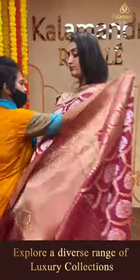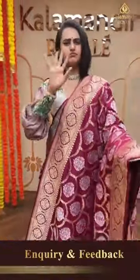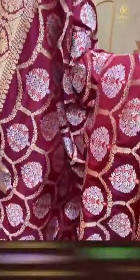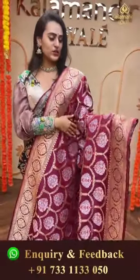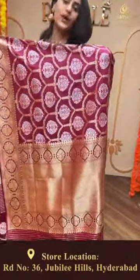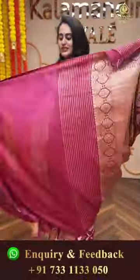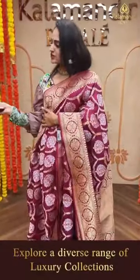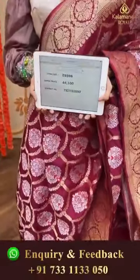Moving on to another beautiful saree - a very beautiful mauve color, a beautiful magenta-mauvey kind. The body has completely floral and leaf jaal in both gold and silver zari, absolutely beautiful. The border has got floral and leaf jaal with diamonds, very very pretty. The pallu has a beautiful diamond brocade pallu, very very beautiful. This has a lovely self blouse - most Banarasi sarees have self blouses.